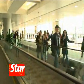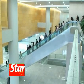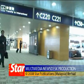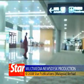Looks like this new terminal is all set to meet the surge of visitors during the Beijing Olympic Games come this August. From Shanghai, Chahoban, The Star, Malaysia.